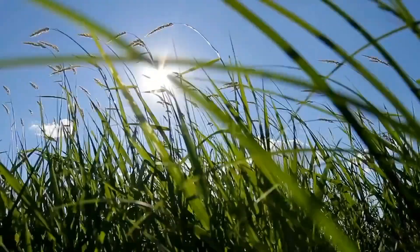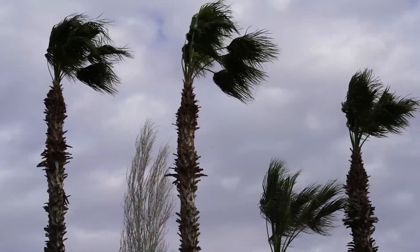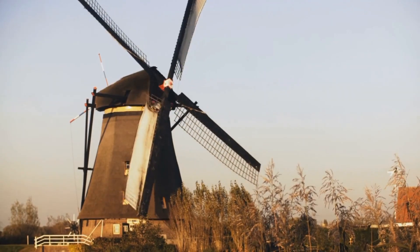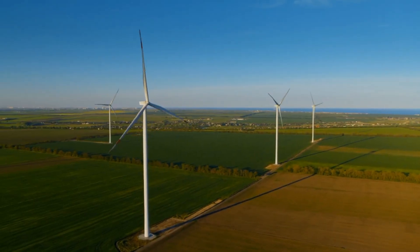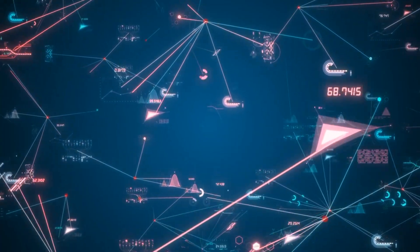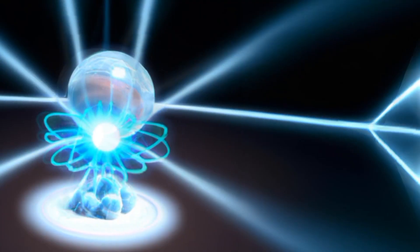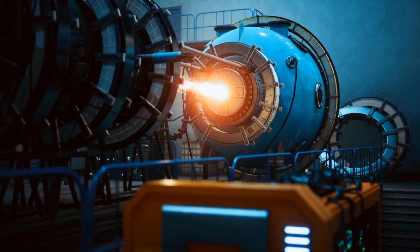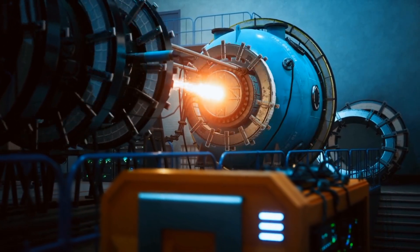Wind is a resource that mankind has been using for their energy needs for thousands of years, from propelling boats and using windmills in ancient times to generating electricity through wind turbines in the modern era. Solar and wind still seem to be the main drivers in the coming years for helping the world switch to a low-carbon future, as there's still some time left for alternative energy techniques such as nuclear fusion to prove itself from the engineering standpoint.